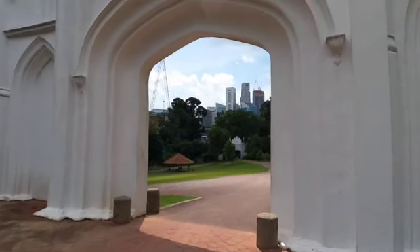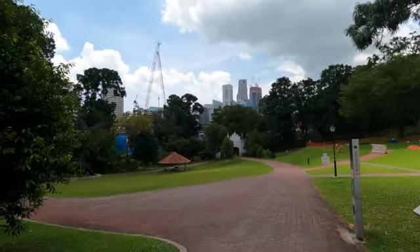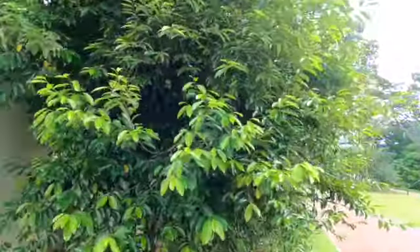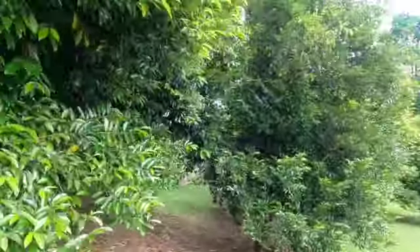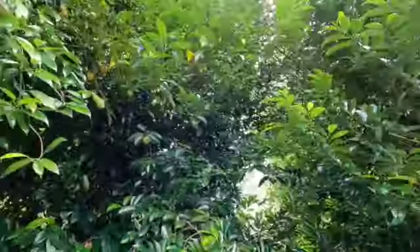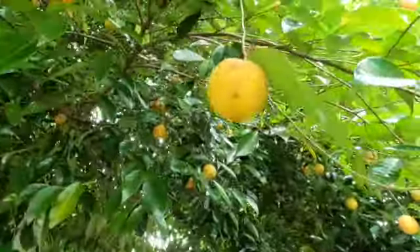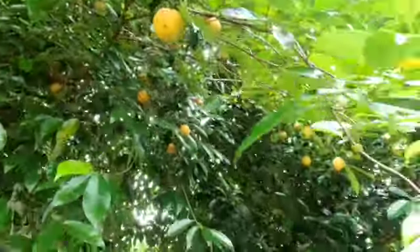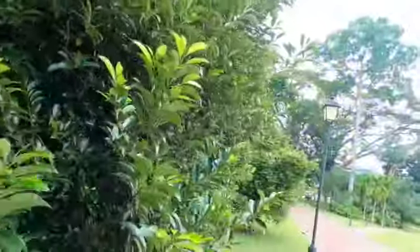Now I'm entering the central part of the park. On my left I can see some nutmeg trees. These are nutmeg trees and the fruit is round. You can see the nutmeg is slightly yellow in color. Nutmeg is very useful as a spice and it's also very nice to eat.